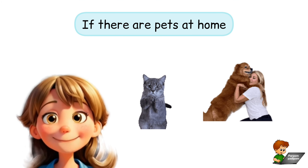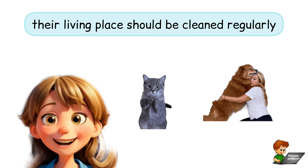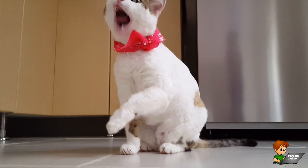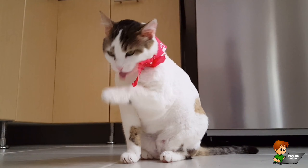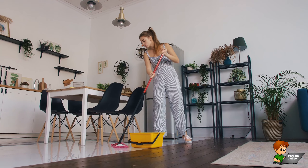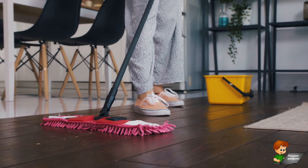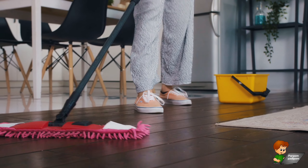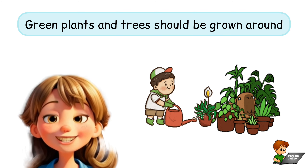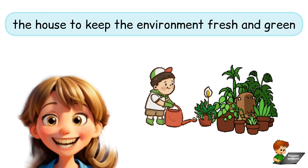If there are pets at home, their living place should be cleaned regularly. Green plants and trees should be grown around the house to keep the environment fresh and green.